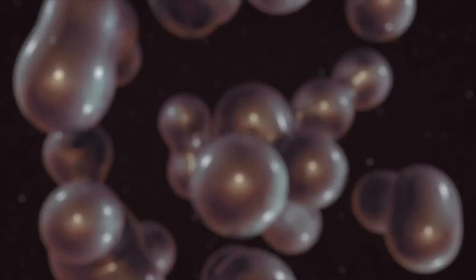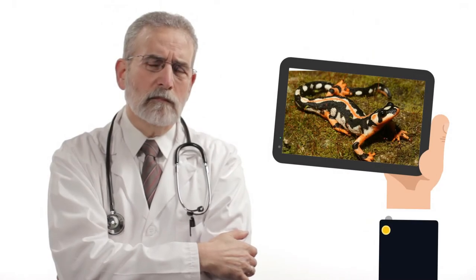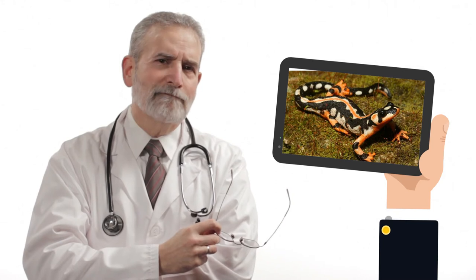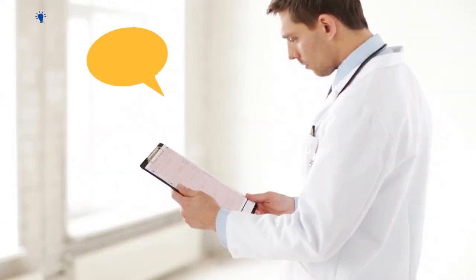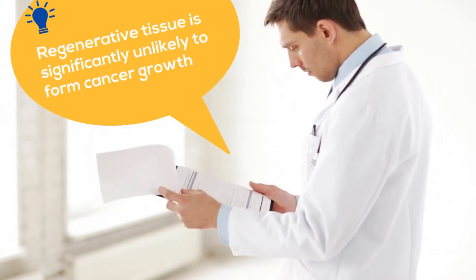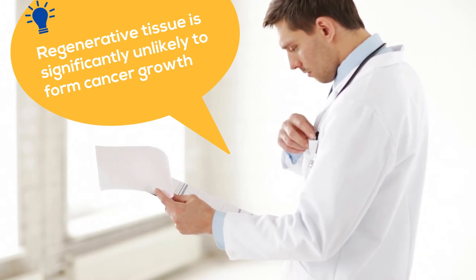Researchers exposed newts to carcinogenic chemicals that cause cancer growth. Amazingly, when the newts were exposed to these carcinogenic compounds, the cancer cells did not grow. These results strongly support the belief that regenerative tissue is significantly unlikely to form cancerous abnormalities.